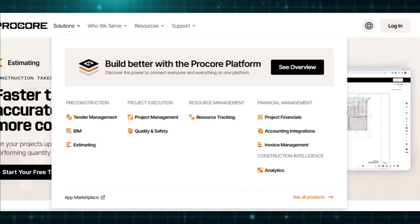The platform also integrates budget tracking and forecasting tools, allowing users to monitor financial health, track cost commitments, and generate detailed reports that link budget items to actual project progress.